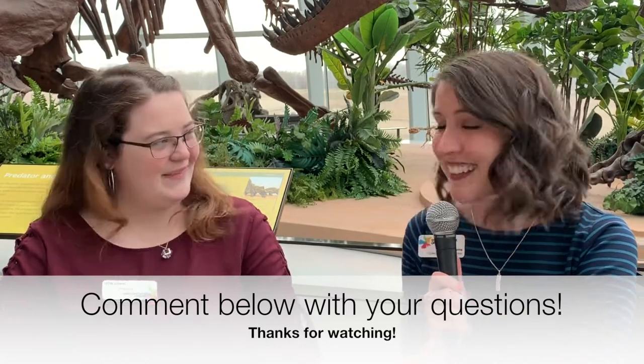Thank you so much, Amanda, for answering these questions. We're going to try something new — if you have any questions you want to ask Amanda or anyone on our education team about fossils, dinosaurs, or anything here at Discovery Park, feel free to comment below and we'll be back next week. Thank you so much, and thank you Amanda.